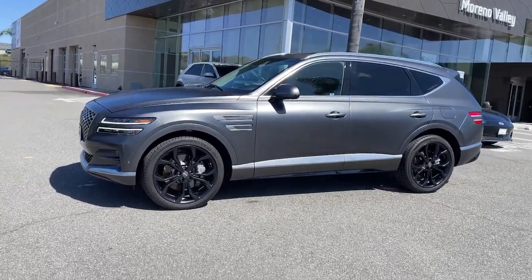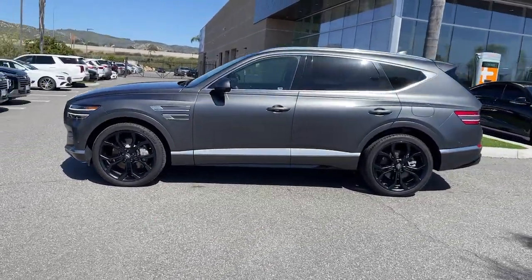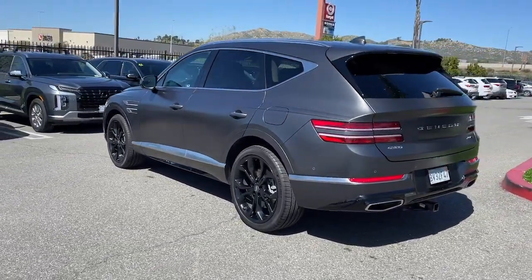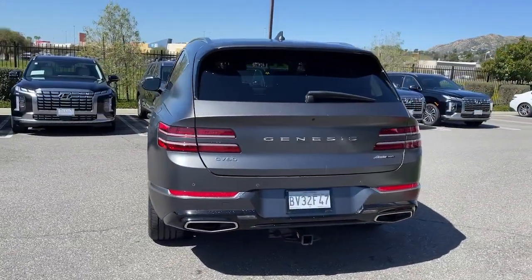Your next car could be the 2022 Genesis GV80. With less than 10,000 miles on the odometer, this vehicle stands out from the rest.